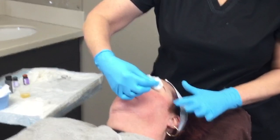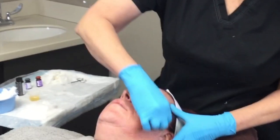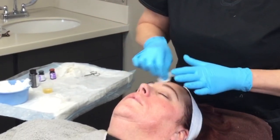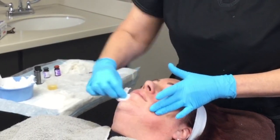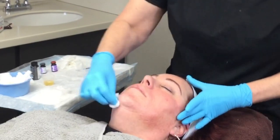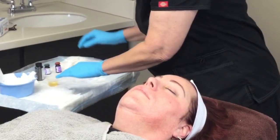Jen has microbladed brows, so I'm going to stay away from that area because doing peels over microblading can lighten it — it fully exfoliates and can lighten it, and we don't want that.